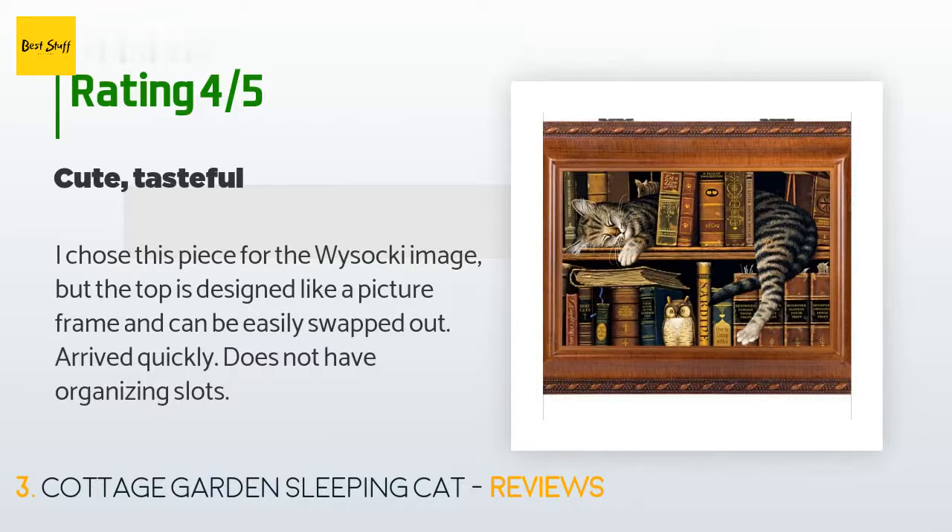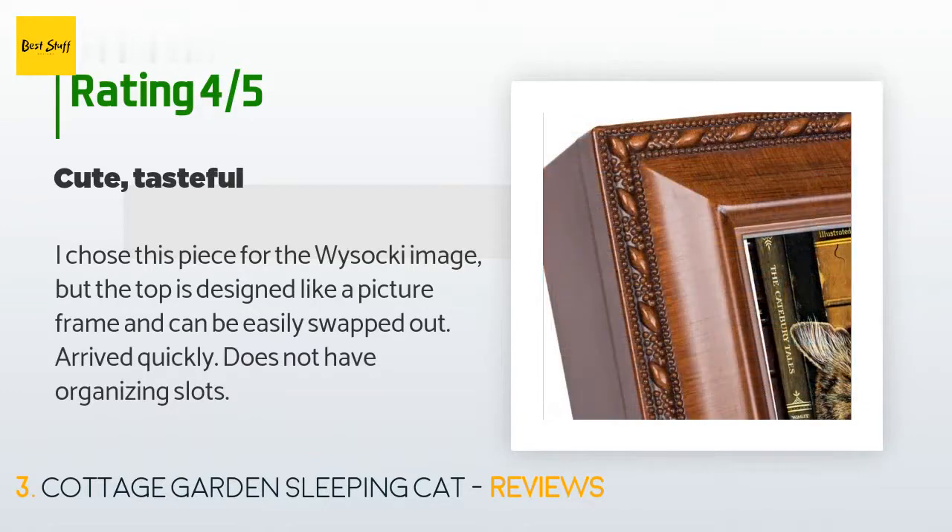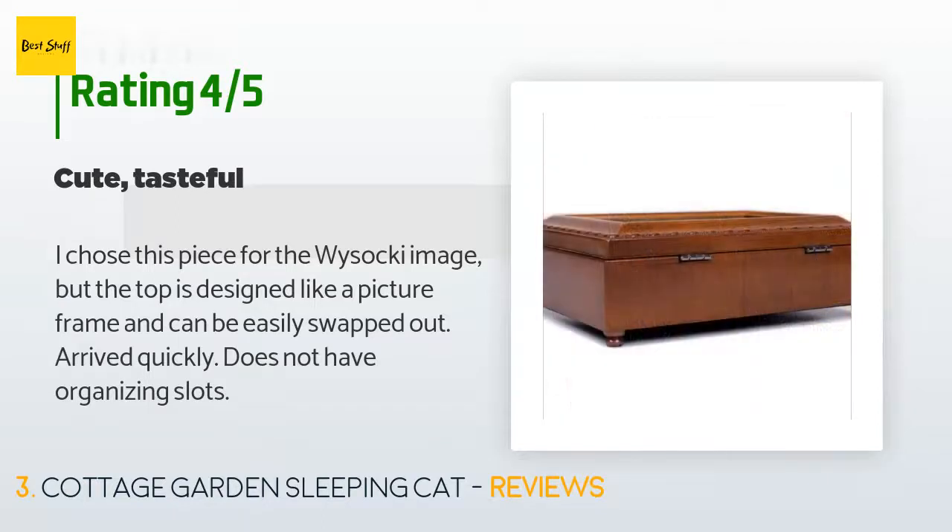A customer said: 'I chose this piece for the Vasotsky image, but the top is designed like a picture frame and can be easily swapped out. Arrived quickly, does not have organizing slots.'